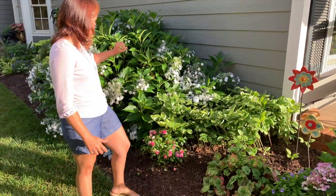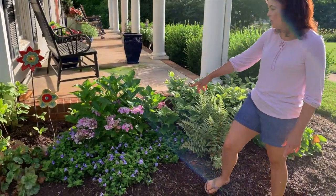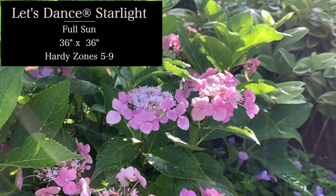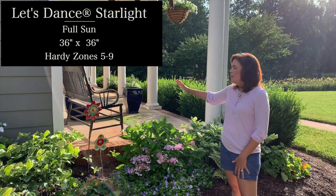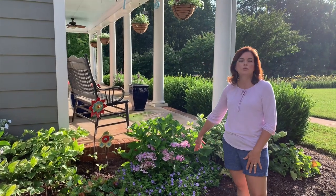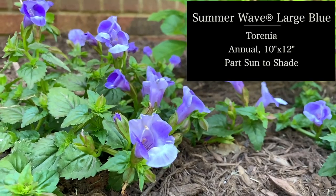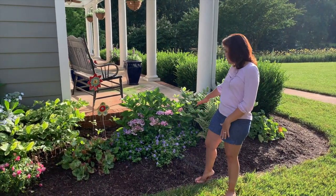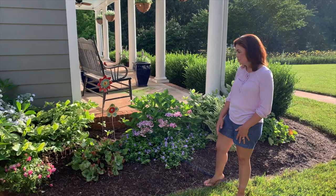Down here, I finally remembered what this hydrangea is — this is Proven Winners' Let's Dance Starlight. It is another lace cap hydrangea and it is pH dependent, so this one is pink but it could be blue next year. It's a three by three and it is fantastic — zone five to nine but we'll put all that information up for you. Down at the bottom are three Torenia from Proven Winners — it's an annual that is mostly shade but can do some sun, so it does really well here. This is the large blue amethyst and the pollinators absolutely love it, so it is just filling in.